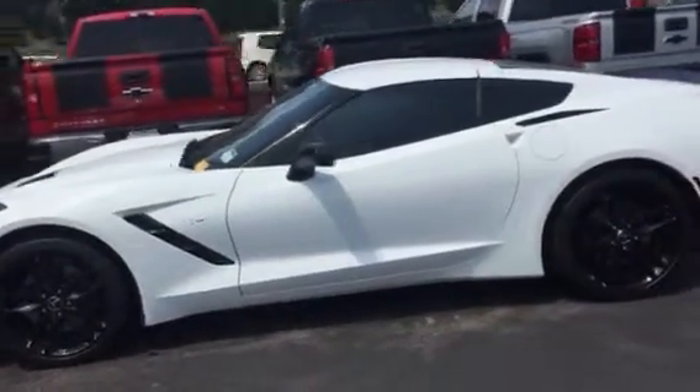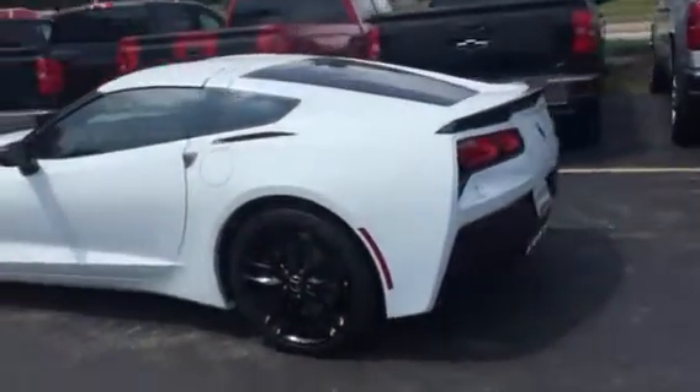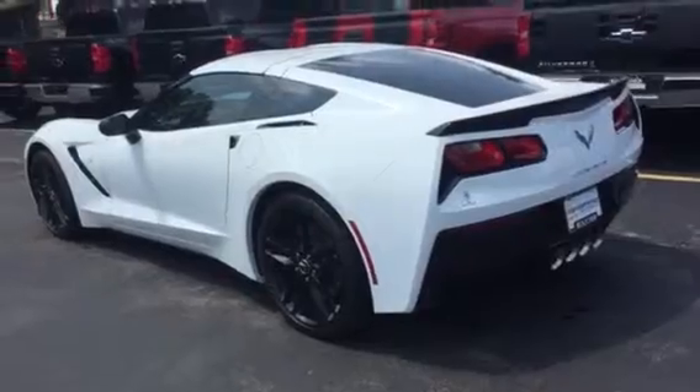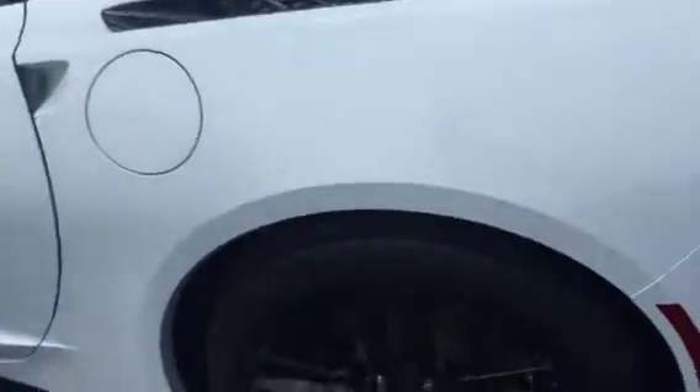Very classy looking vehicle. Just gonna walk to the backside here. Very, very clean as you can see. Super sharp looking wheels on it.